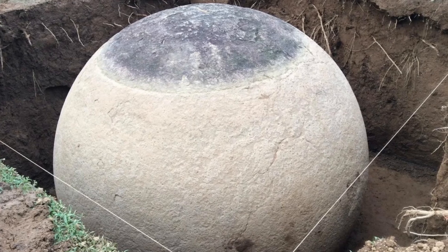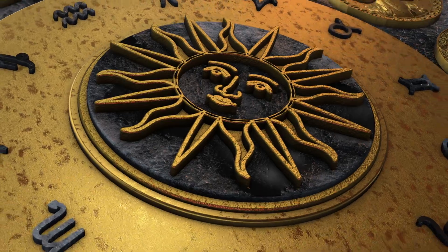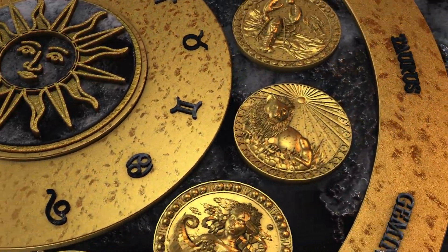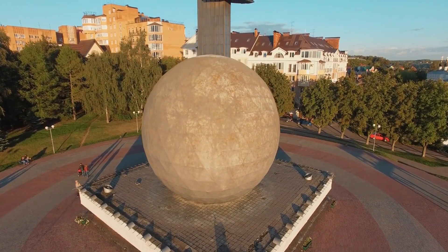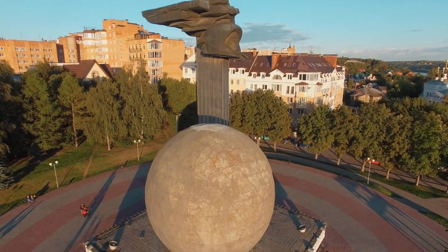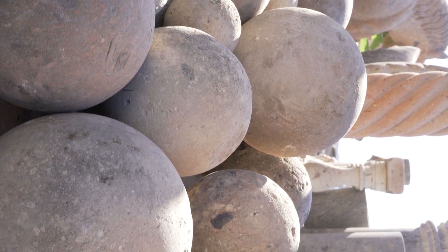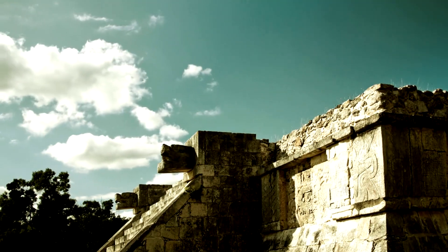What are some of the theories and hypotheses surrounding these incredible stones? Some researchers proposed the spheres were used as celestial calendars or astronomical tools, aligned with solstices or other celestial events. The spheres may have been symbols of power and prestige for local chiefdoms, with larger spheres indicating greater authority. Placement of spheres could have delineated boundaries between different social or political groups, indicating territorial markers.